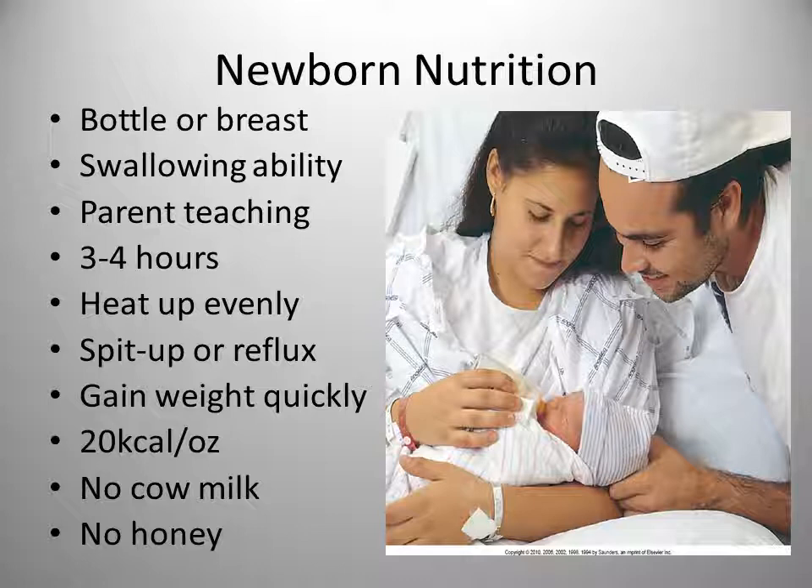Breast milk contains protein the infant can easily metabolize — it's a species-specific food so these babies metabolize it very easily. Carbohydrates include lactose as the major one, which helps improve calcium absorption and provides energy for brain growth. The fat in breast milk is more easily digested than cow's milk and provides 50% of the calories. Vitamins A, E, and C are present at high levels, but vitamin D is low, so the mother may need to increase her vitamin D intake or the baby needs vitamin D supplementation. Infants absorb iron from breast milk five times better than from cow's milk, and breast milk also has enzymes that aid in digestion.